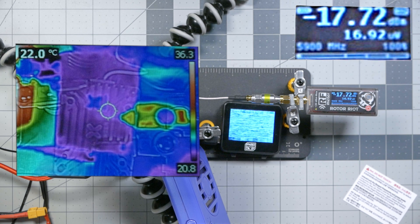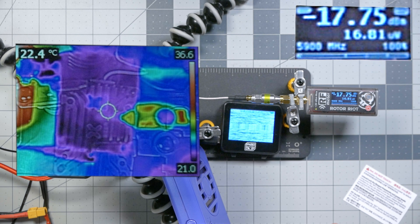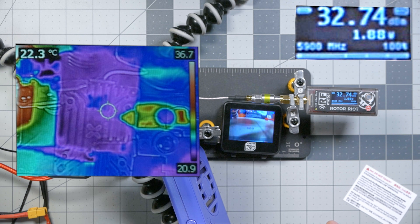Now let's crank it all the way up to maximum and see what happens. We've brought it back down to ambient temperature with a fan, and we're going to try it at max output power with cooling. There's no question that a video transmitter like this needs active cooling to run at maximum output power — on a quadcopter that's going to happen naturally from the props and airflow. Powered up.